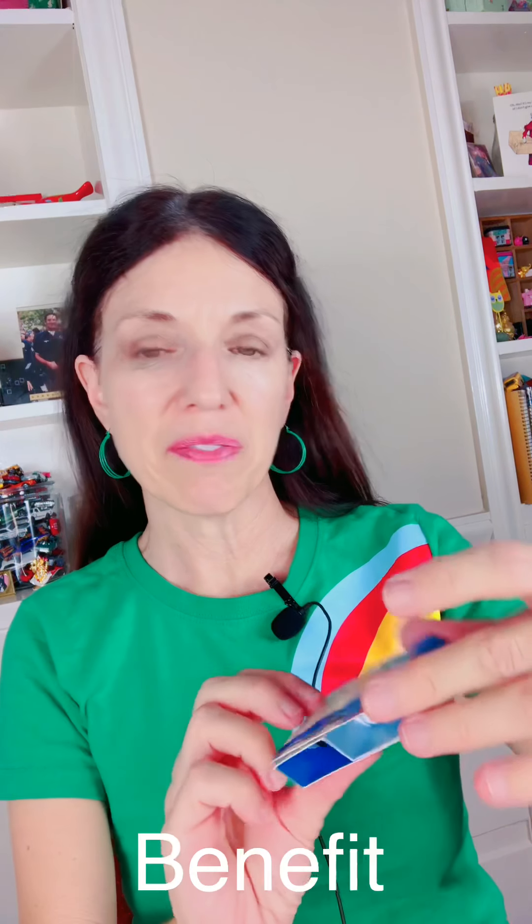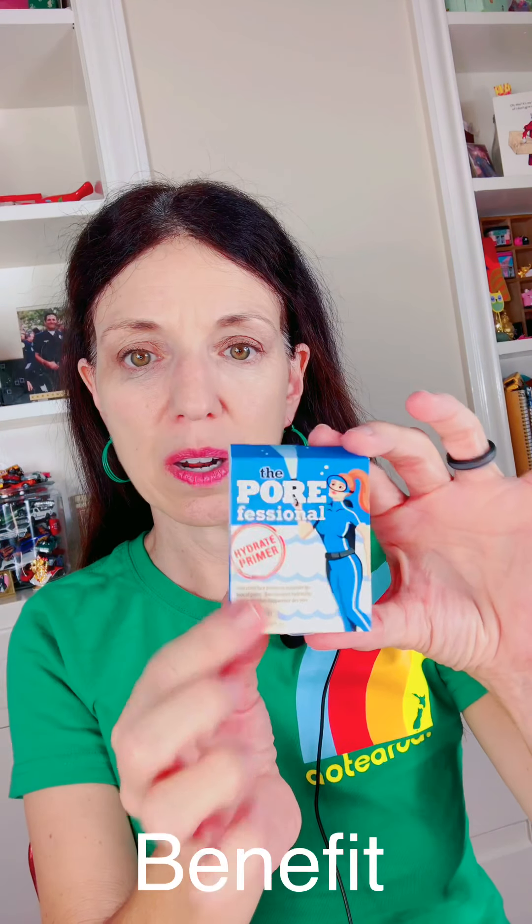Next up is from Benefit. This is the Porefessional, and this is a primer and pore minimizer. Super cute little tube that it comes in. I love this — I have used Benefit products and I think they're great.